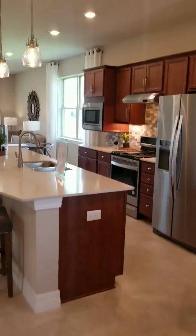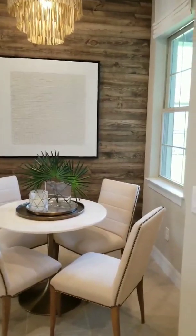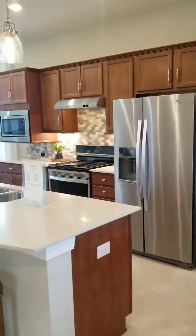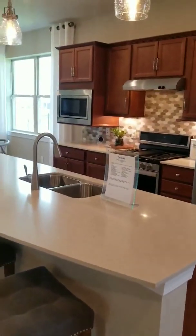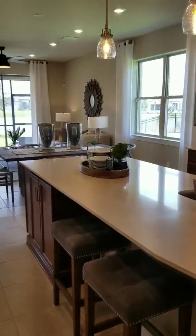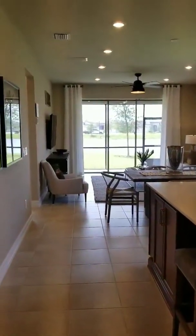Open floor plan. Kitchen is right by that front window with an extra-long kitchen island. This is a natural gas community, so that is a gas range.